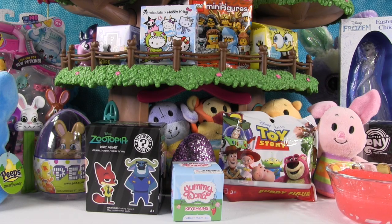Hey guys, it's Shannon and Paul, and happy Blind Bag Treehouse Easter Day! Happy Easter everybody watching this today on Easter, or if you're watching this after Easter, happy late Easter. Happy Leaster!